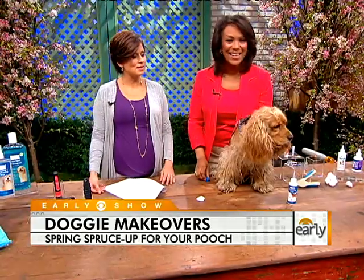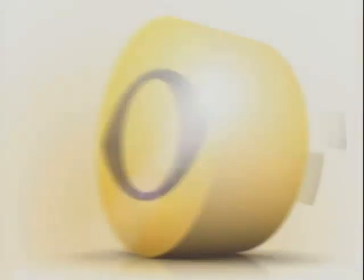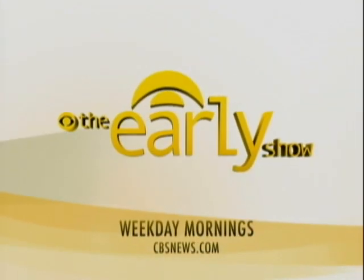Very important. Thank you so much, doggies and Debbie. My pleasure. A lot happens early on The Early Show, weekday mornings on CBS.